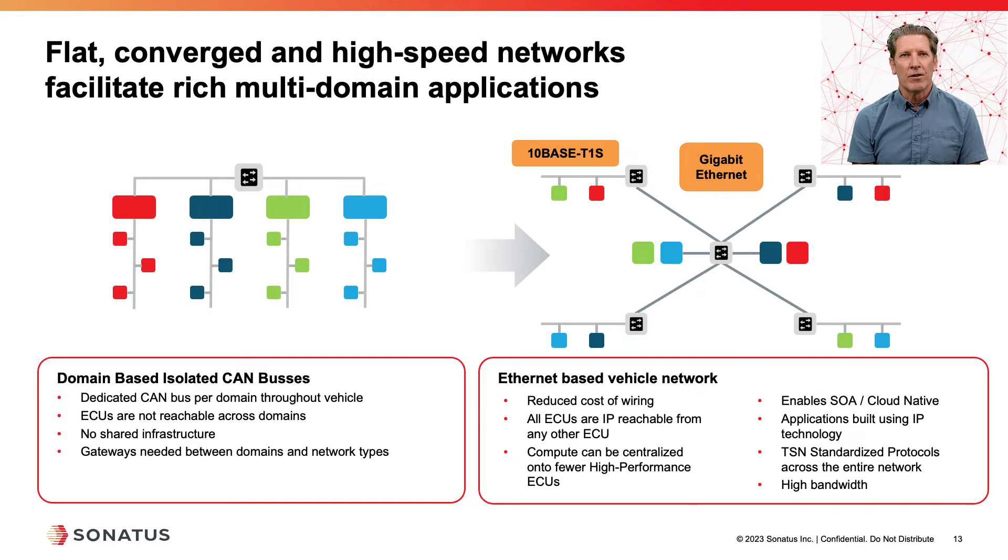We move from a situation where we have dedicated physical infrastructure for each domain to a situation where we have a single physical infrastructure that supports all the domains in the vehicle. This allows us to reduce the wiring cost and makes the wiring more manufacturable because the runs of the individual network components are reduced. Additionally, all ECUs are IP-reachable from all other ECUs, enabling multi-domain applications where any ECU can access data from any other ECU, subject to security restrictions. The compute can also be centralized on fewer high-performance ECUs, helping to reduce the costs of ECUs in the vehicle.